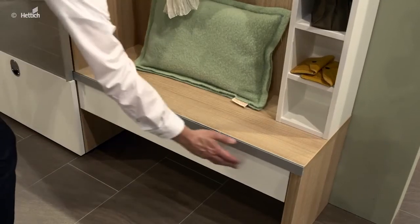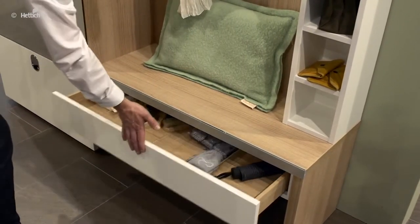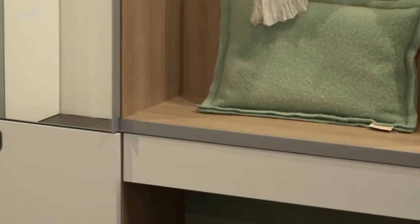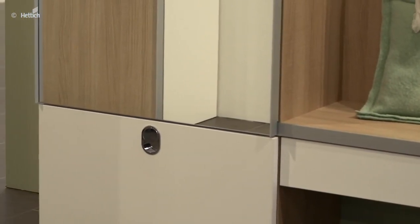The wooden drawer with Quadro 4D runners blends in discreetly — without handles, but with push to open. Apart from the modern appearance and special function, the furniture design also reduces the risk of running into the handles in a narrow hallway.